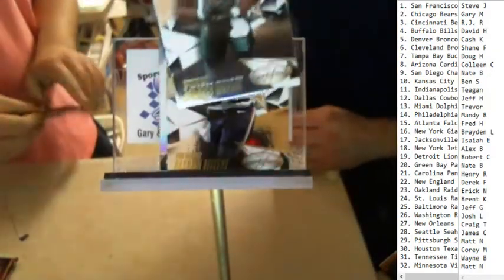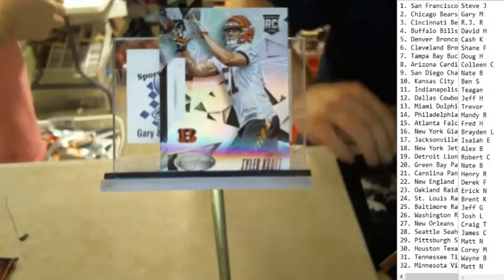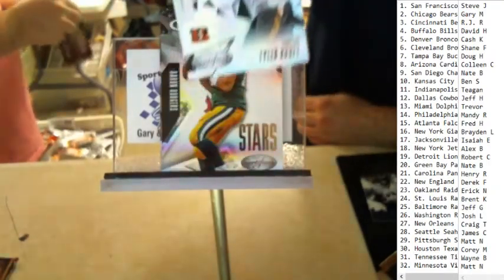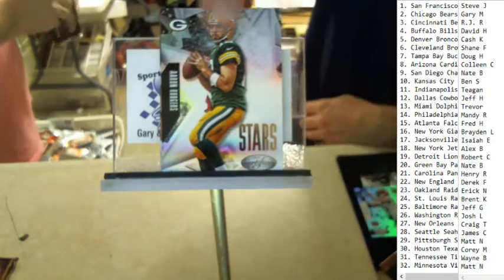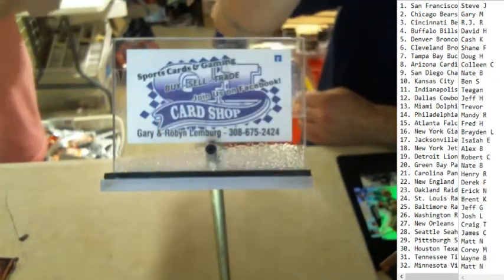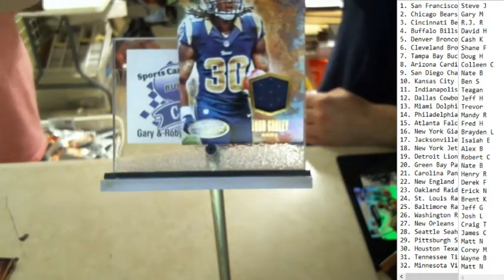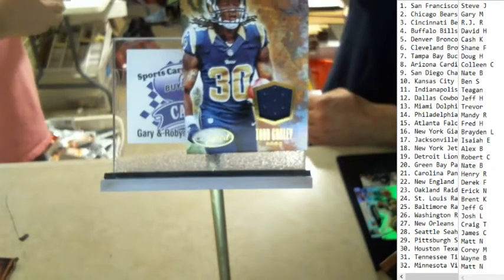DeMarco Murray, Alshon Jeffery, Tyler Croft rookie numbered out of 499, Aaron Rodgers stars, and a Todd Gurley jersey numbered 66 of 399 going out to the St. Louis Rams — Brent K.